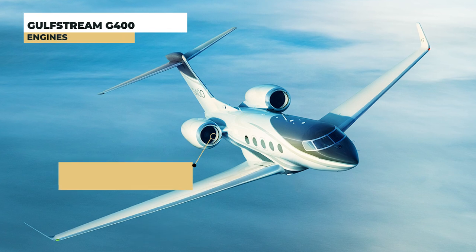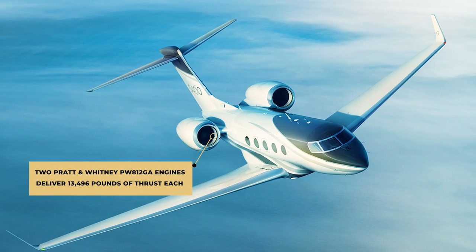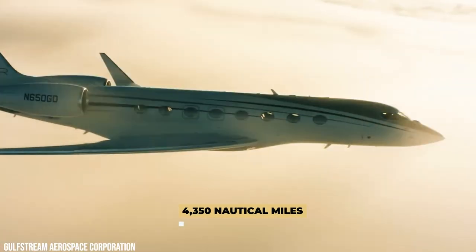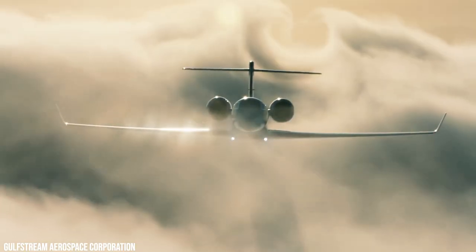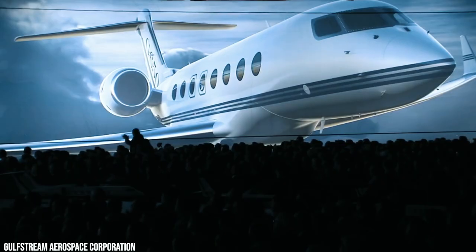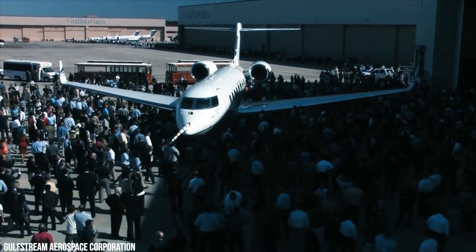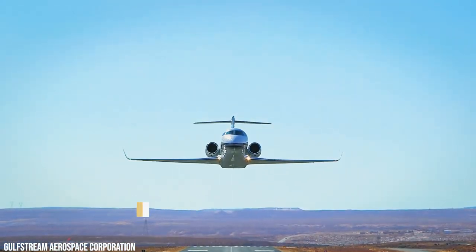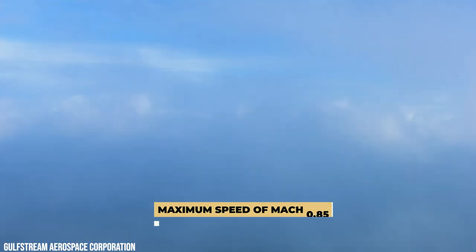Two Pratt & Whitney PW812GA engines deliver 13,496 pounds of thrust each, resulting in a range of 4,350 nautical miles. Speed, noise levels, fuel efficiency, range, and cargo capacity were all significantly increased over the previous model. The G400 has a maximum cruising height of 45,000 feet and a maximum speed of Mach 0.85.